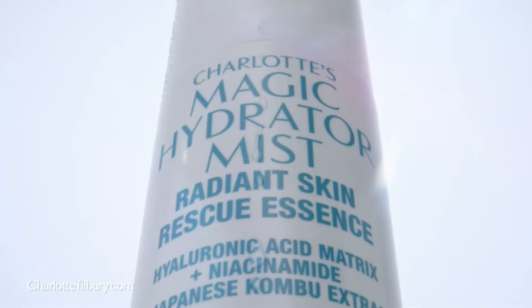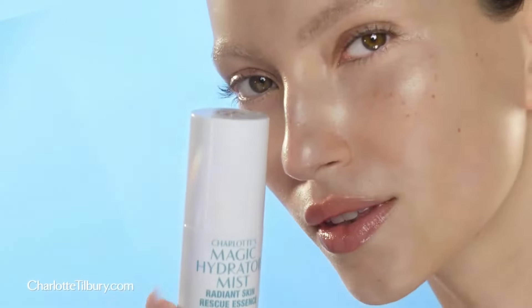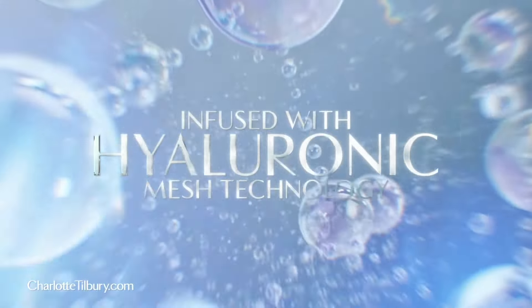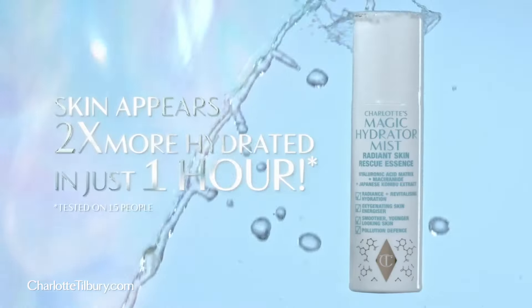New Charlotte's Magic Hydrator Mist — it's my oxygenating instant skin savior. Infused with hyaluronic mesh technology and energizing kombu extract, skin appears two times more hydrated in just one hour.